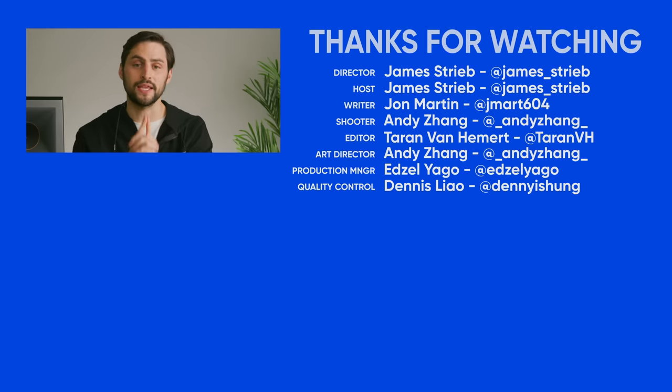So thanks for watching, guys. If you liked this video, like it, subscribe, and hit us up in the comment section with your suggestions for topics we should cover in the future.